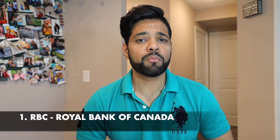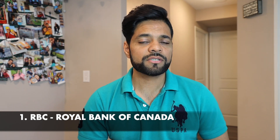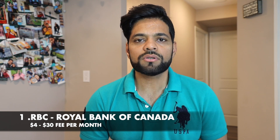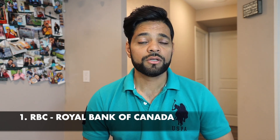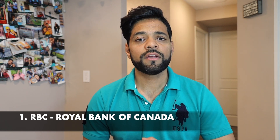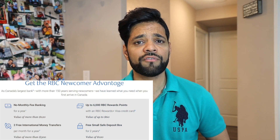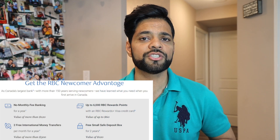RBC stands at number one among the top five banks in Canada. RBC has the most number of clients and the most number of branches in Canada. The fee ranges between $4 to $30, and it doesn't offer any discounts on fee, but it is great for bundles when you're taking a credit card, mortgage, or line of credit with RBC — you save a lot of money buying bundles. It gives a credit card at $0 fee. For newcomers, RBC is offering an exclusive package of up to $600 when you open an unlimited chequing account.